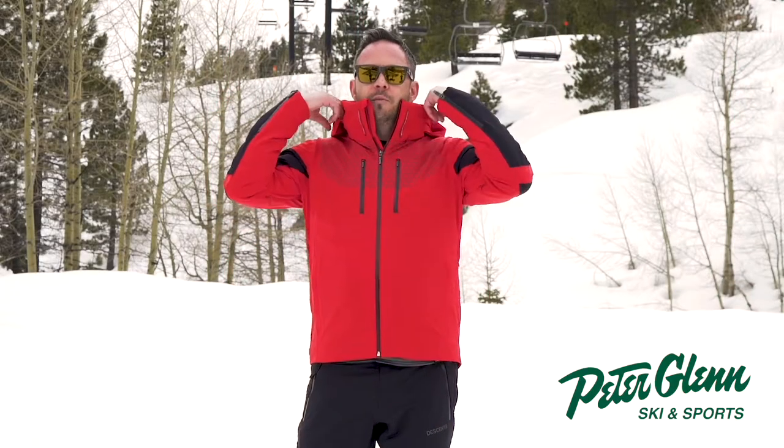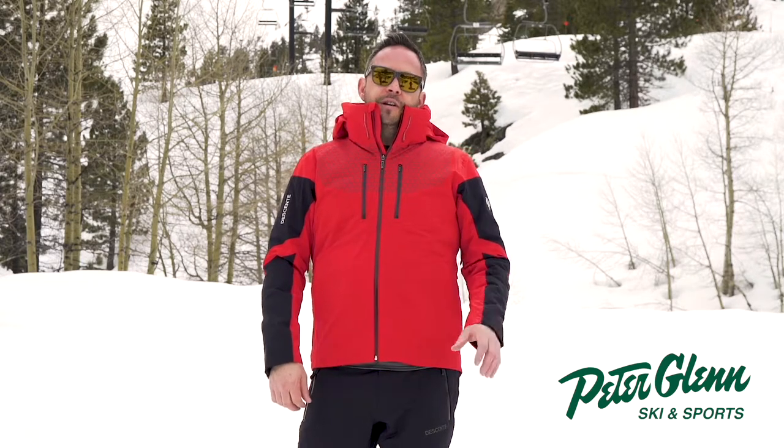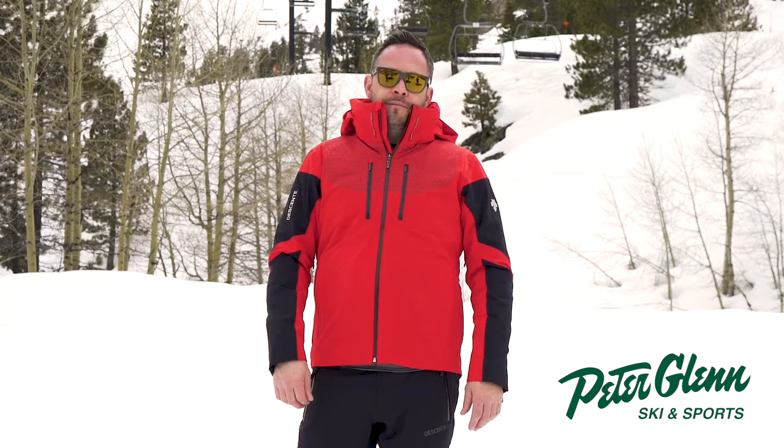We've got an adjustable removable hood. Again, this is the Swiss team jacket — you can find it in retail stores at Peter Glenn or online at PeterGlenn.com. Check it out.